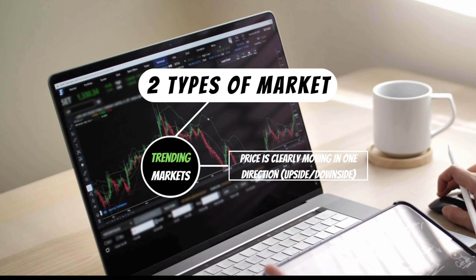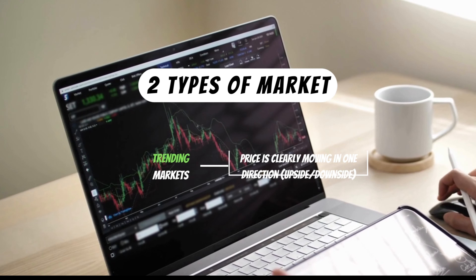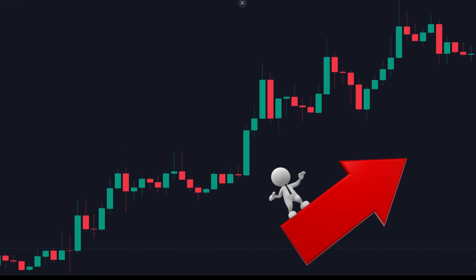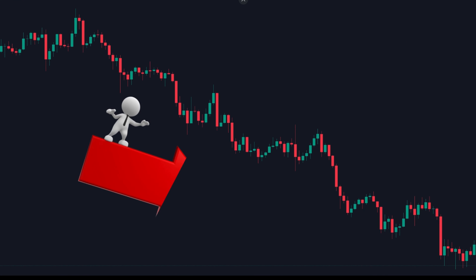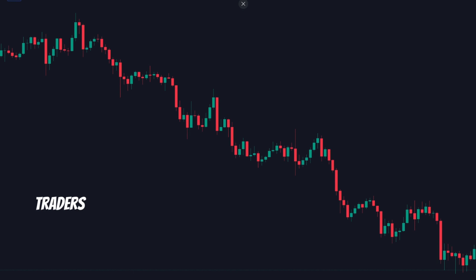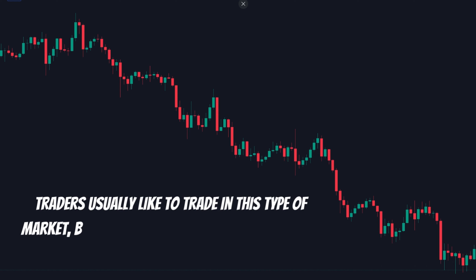That direction is either upwards or downward. If it's going up it's called an uptrend, and if it's going down it's called a downtrend. Usually traders like to trade in this type of market because it's more predictable.